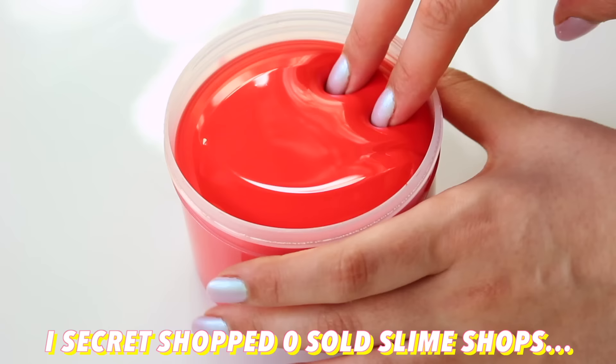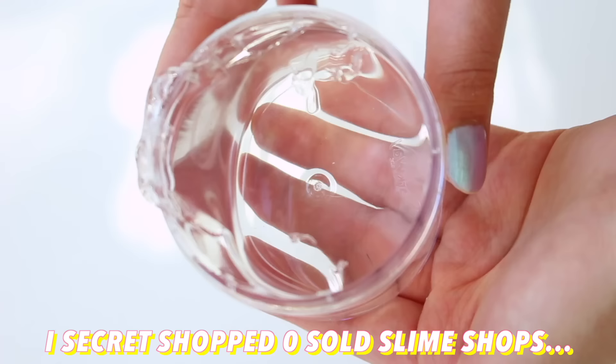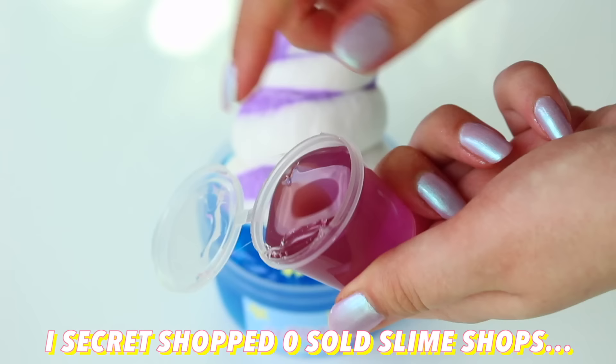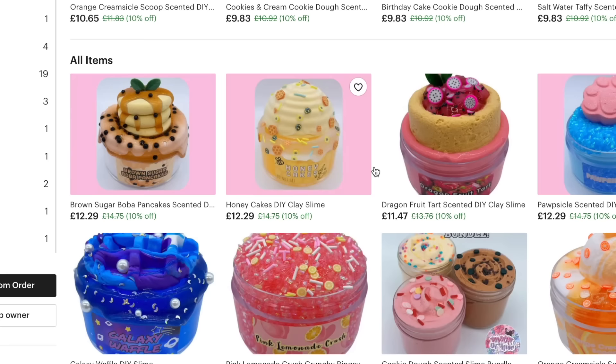Hi guys! In today's video, we're going to be looking for hidden gems in the form of slime shops. Slime is a booming industry with names that everyone knows, but what about the names that people don't know? Today's mission is to scour the internet for some of these zero-sold slime shops, secret shop them, and see if they're really as good as advertised.